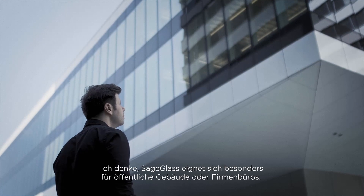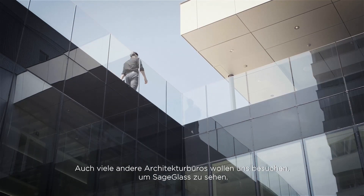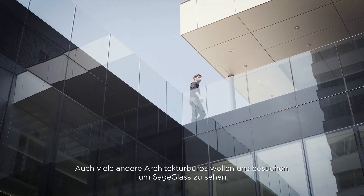I think SageGlass is especially helpful for public-use buildings or corporate offices. A lot of other architecture companies are asking to visit us to see the SageGlass, so we have a lot of good feedback.